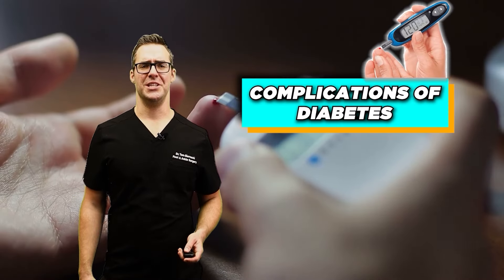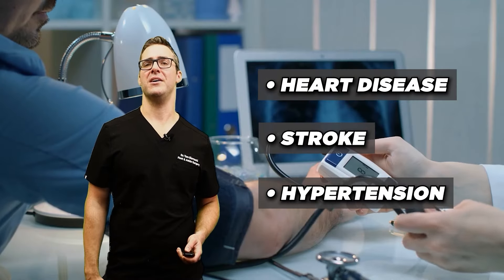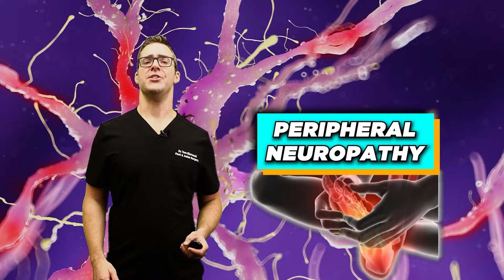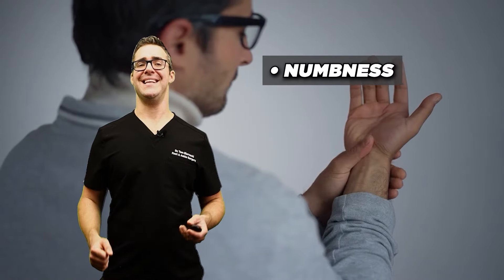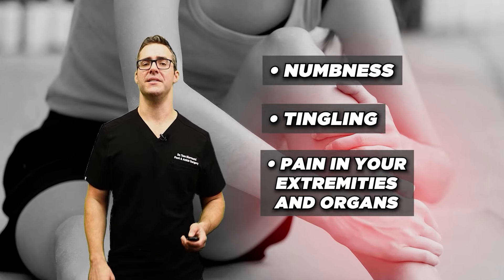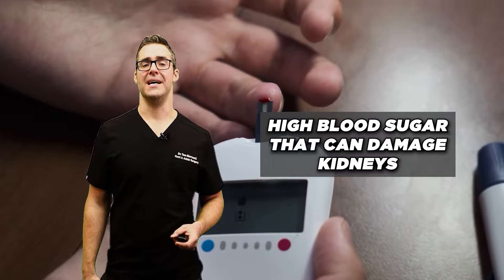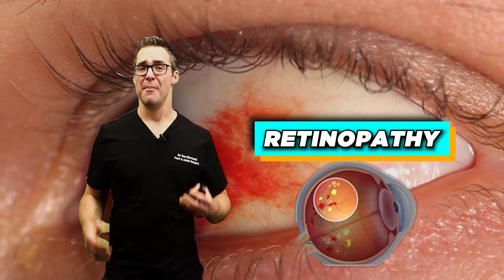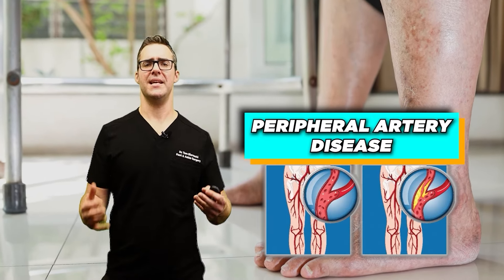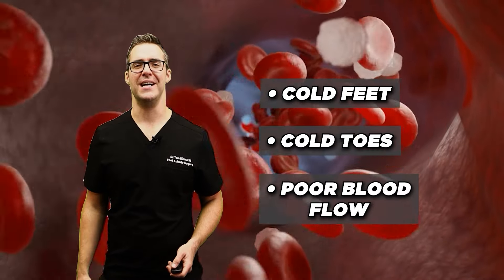The most common complications of diabetes are cardiovascular disease, heart disease, stroke, and hypertension. Peripheral neuropathy — nerve damage — is the number one diabetic cause of numbness, tingling, and pain in the extremities. Nephropathy means high blood sugar damages the kidneys over time, eventually leading to kidney failure. Retinopathy causes eye damage and poor vision. And peripheral artery disease — something I see very commonly — causes cold feet, cold toes, and poor blood flow. Make sure you get evaluated.